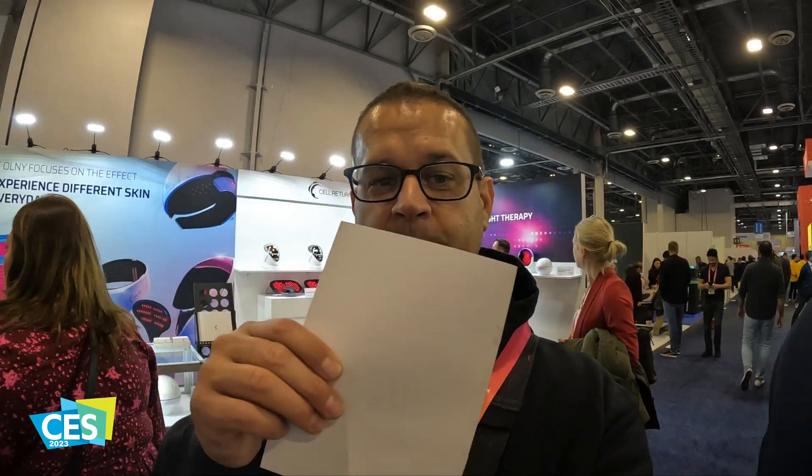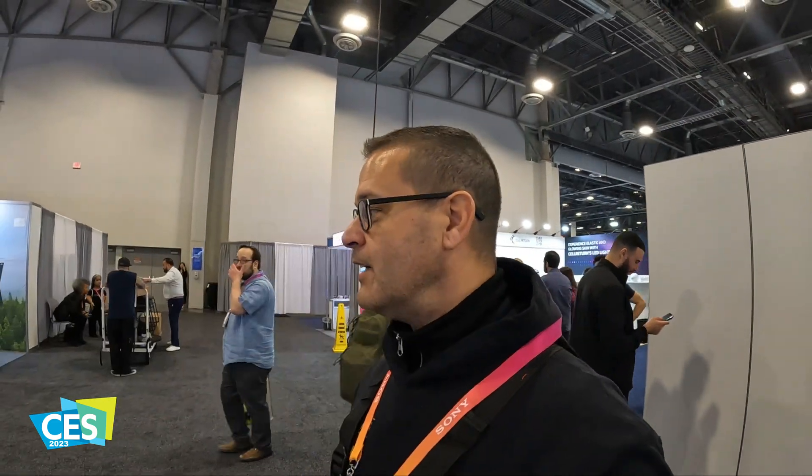Quite literally there are thousands of products to view here at CES. You can get a brochure and follow up with some of these startup companies or people that are looking to take their idea to market. That's what CES is all about as they show off the latest and greatest — you name it, they've got it.